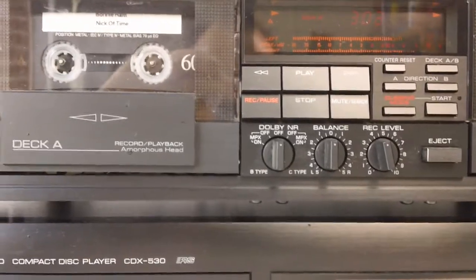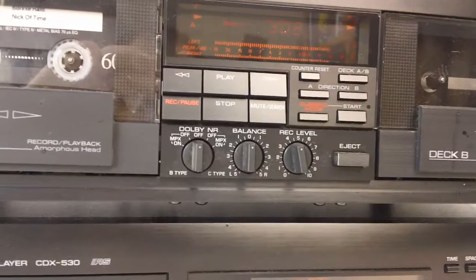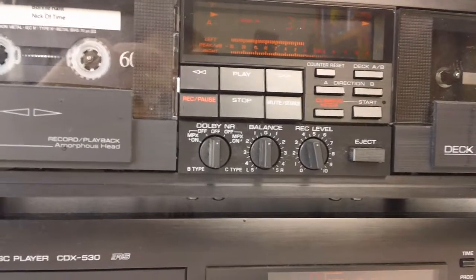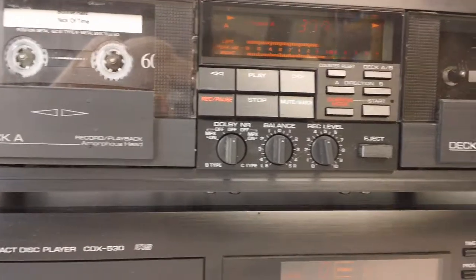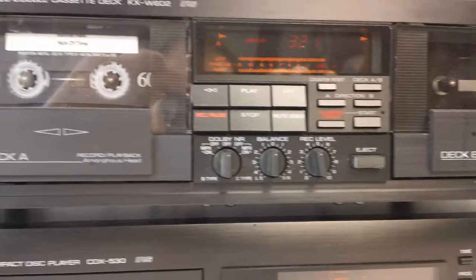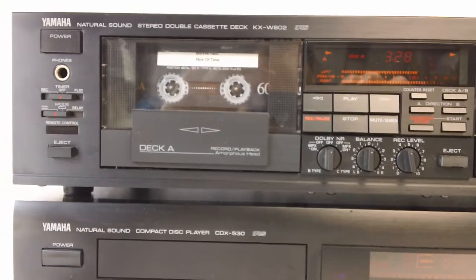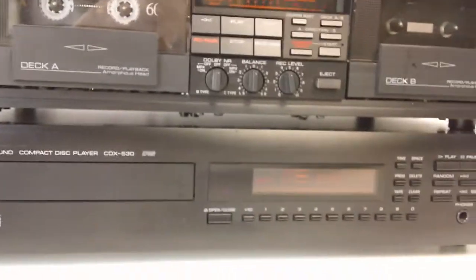The deck has some really nice bells and whistles — Dolby noise reduction of course, balance as well as recording level, so you can change the levels per side if you have something where the left and right are a little off. We also have a single set of controls for both decks, which makes it really nice and compact. Of course there's a headphone jack for monitoring, and both decks are auto reverse.